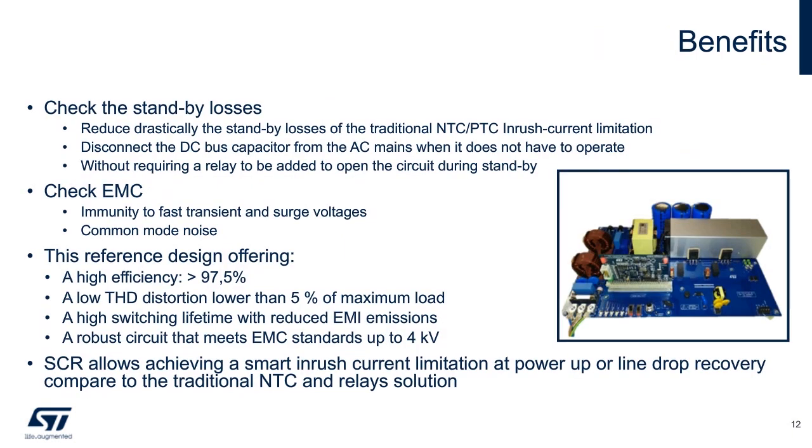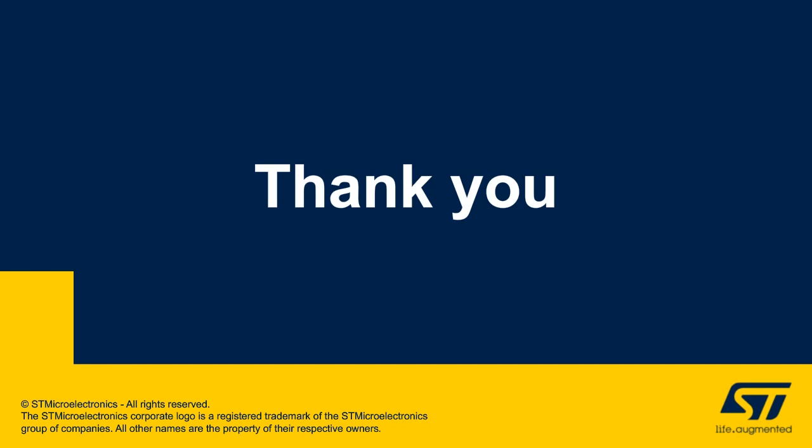The benefits of such a solution are many: low EMI, immunity to transients and surges, high efficiency, low THD, robust performance, and simplicity of the bill of materials. This includes the removal of any NTC or relays for inrush current limiting as well. Thank you for listening. For more information on these solutions, please visit our website at www.st.com.